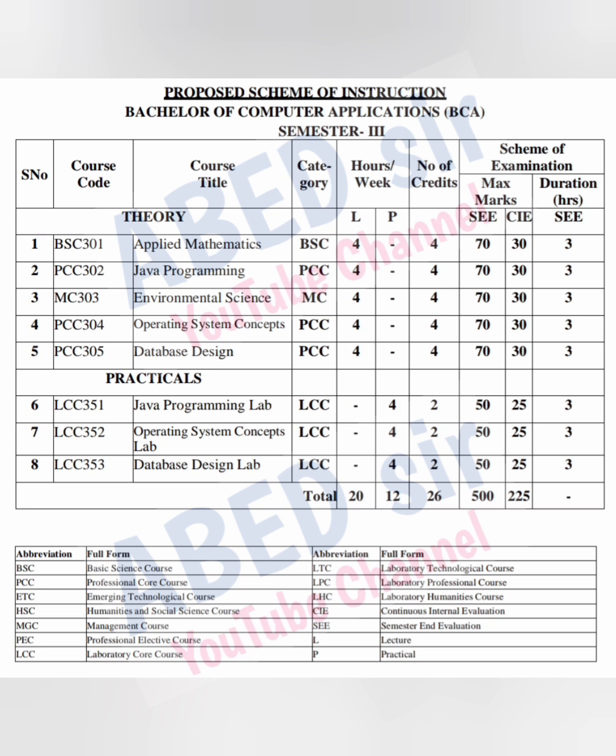The semester exam duration is three hours. To pass each theory subject, you have to score at least 28 marks out of 70, and 40 marks out of 100.